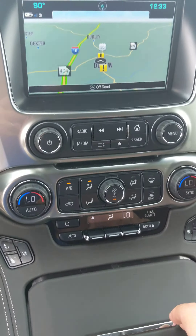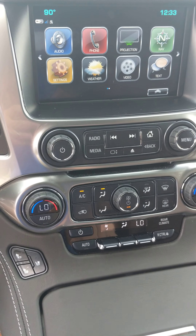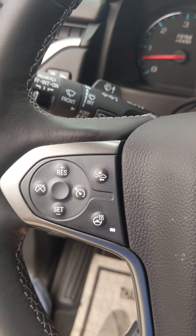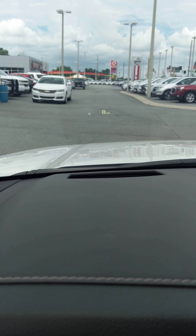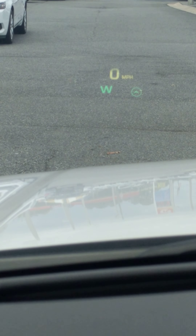USB ports for integrating your phone's functions into your infotainment screen. You got cruise control and a heated steering wheel. Really cool heads-up display — you can kind of see it right there. It shows you different information that you can see without having to look down at your dash or your radio. I think that's pretty cool.